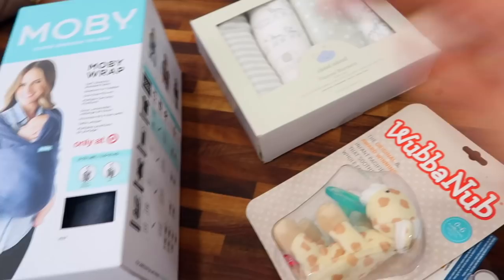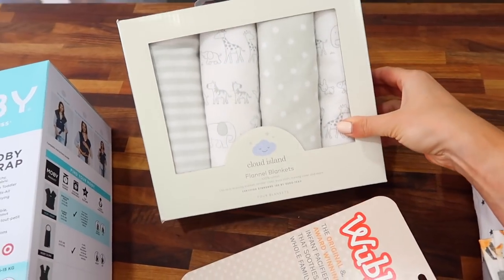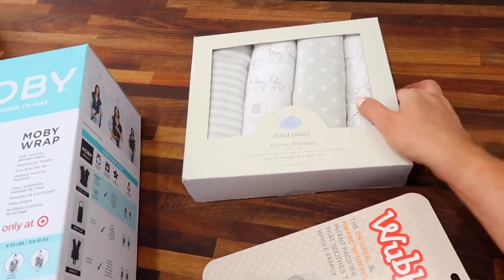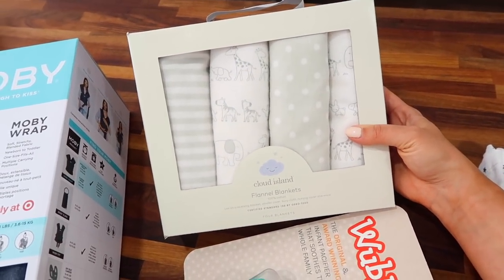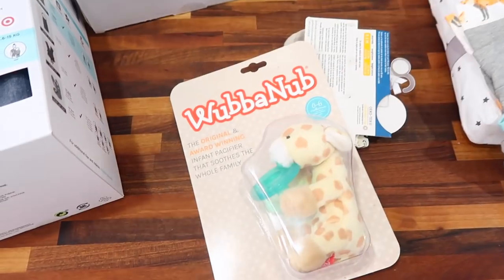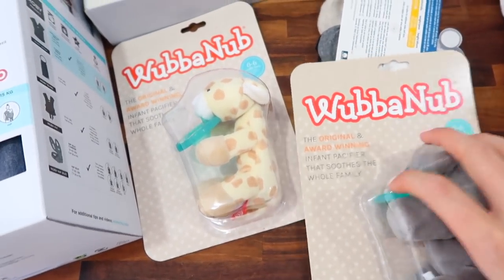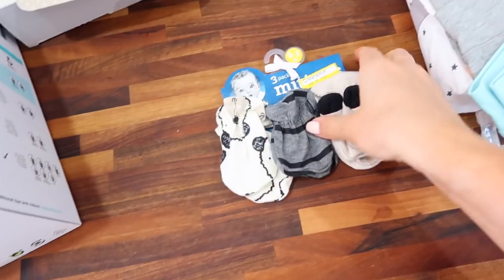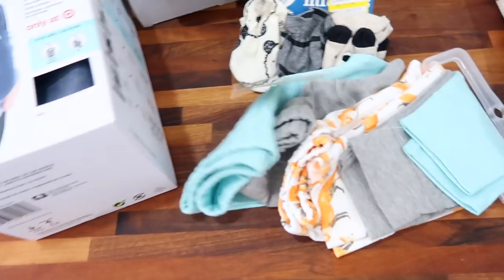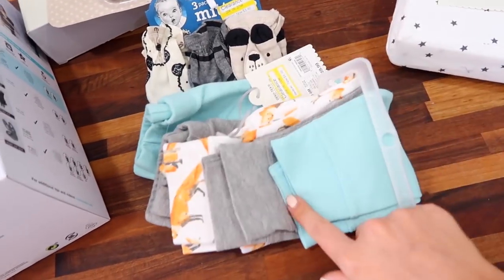I might keep the Moby wrap or exchange it, I don't know yet. I got a pack of four flannel blankets for ten dollars, which I thought was a really good deal — I've seen a lot of them for like thirty dollars for two. Things like these are really handy to have around the house, to put down before you put the baby down, to put over the car seat, whatever. I also got a couple of Wubbanubs — one is an elephant. I know a lot of people swear by these. I have some pacifiers but didn't have any Wubbanubs. And another one of these because it was on sale for $3.48 — for three dollars, why not.